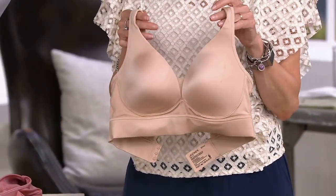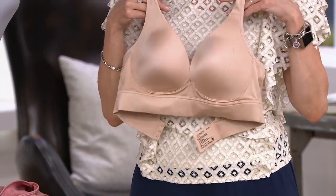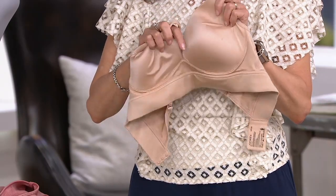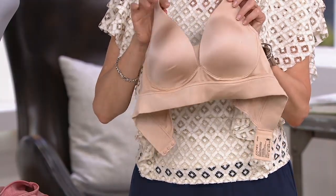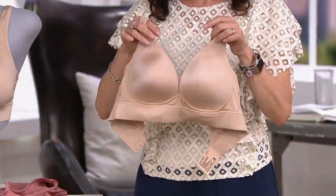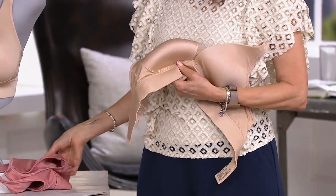How would you describe that front? It has such a beautiful V-neckline, so you're able to wear a deeper V-shirt if you want. And it has that beautiful mesh detail, which is very pretty — it adds a little femininity. And again, this is completely wire-free comfort, with the support of a structured bra but the feeling of a bralette.